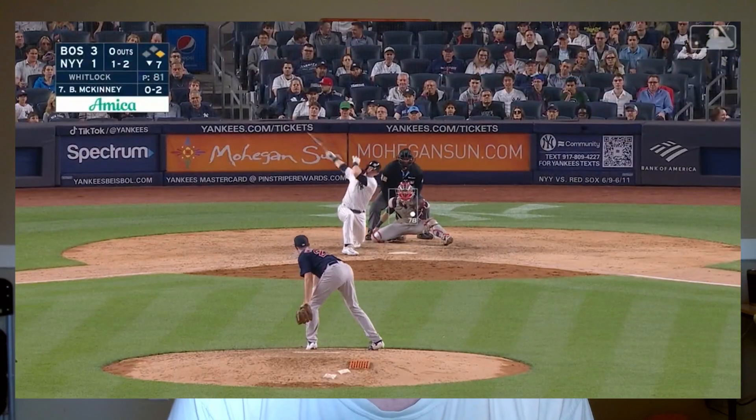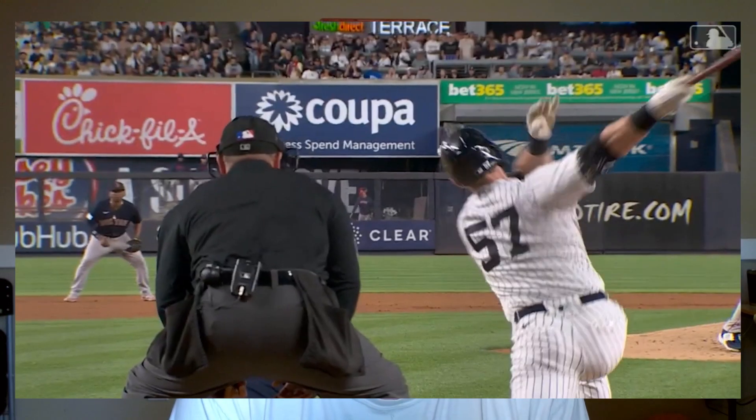The next thing for Garrett Whitlock that he needs to work on is simply consistency. As a starter, Whitlock has been a bit all over the place. If he can get to a point where he's allowing four or fewer runs every single start, he will be in a great place, and it'll be in a great place for this Red Sox team.